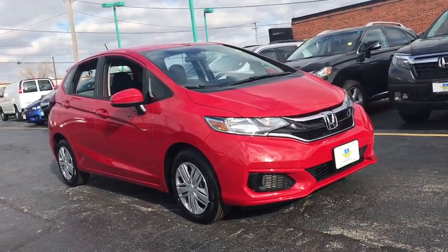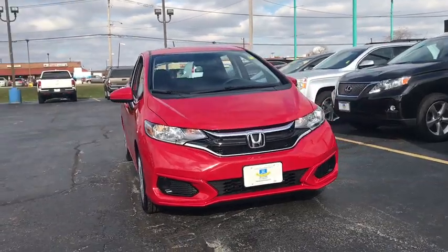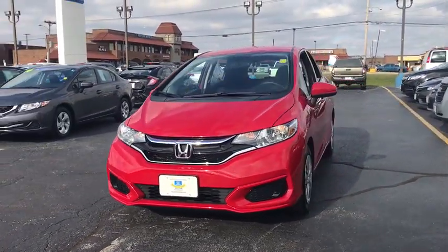The 2019 Honda Fit. The Fit was engineered to be useful, efficient, and reliable, but its most important attribute is its innate charm and coolness.